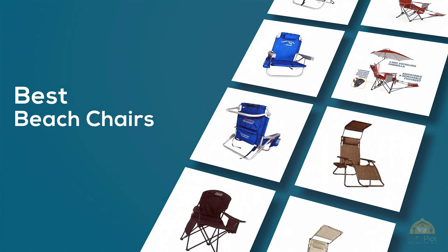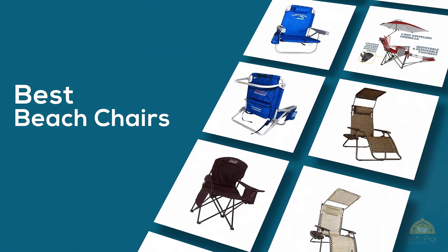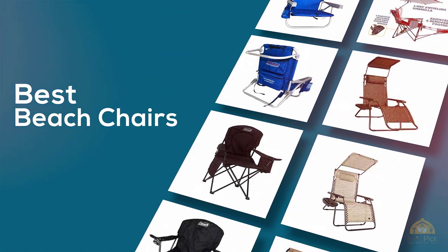If you're looking for the best beach chairs, here's a collection you've got to see. Let's get started. At any time you can click the circle for more info and real-time deals.